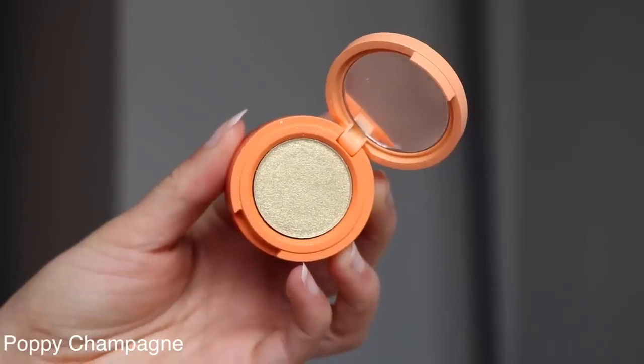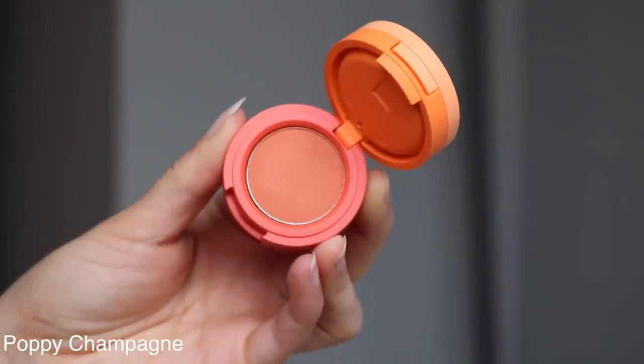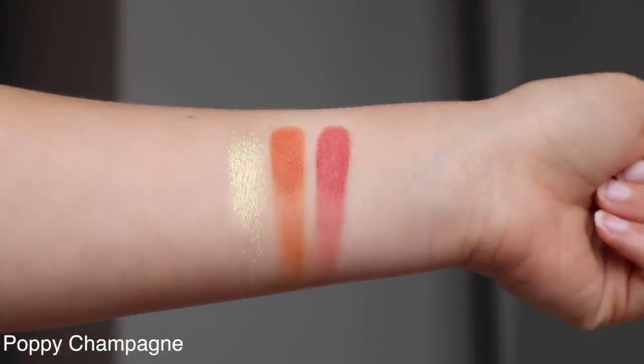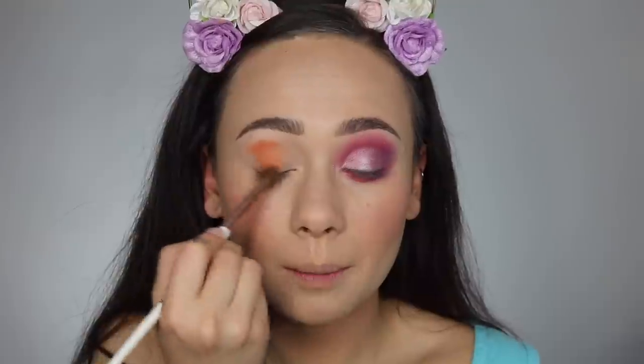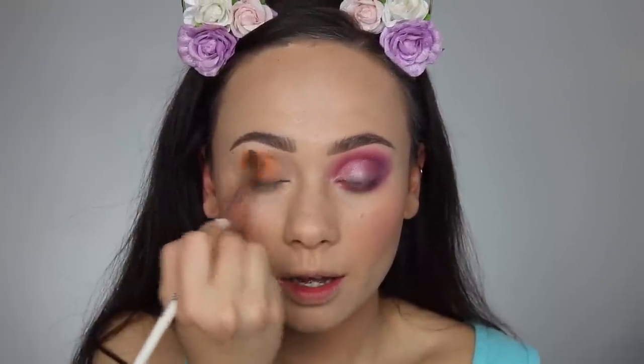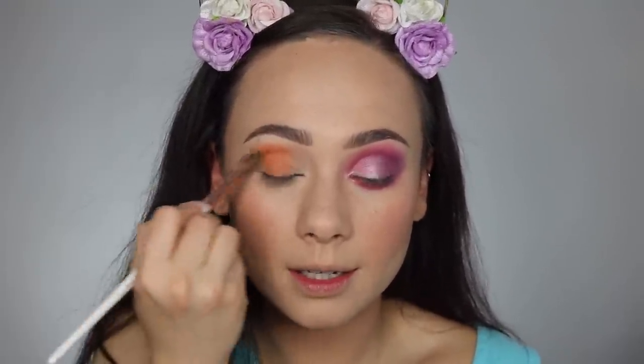Now we're going to move on to number six, Poppy Champagne. Since there are four of these and my eyes are really sensitive, I'm just going to do one look on each eye. Poppy Champagne has a really pretty yellow gold glittery shade at the top, then an orangey peach matte color, and then a matte light red shade. I'm actually still going to start off with the middle shade — I'm taking a Morphe brush, patting that in the middle of the lid and center of the crease and blending that out. As you can see, I applied this with a blender brush and it is very, very pigmented, so this is going to be the centerpiece of the look.